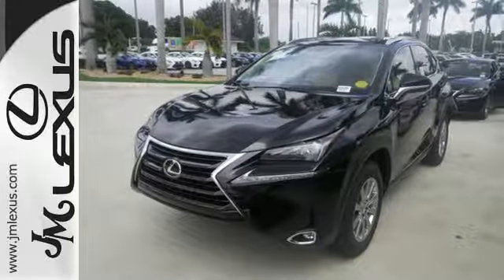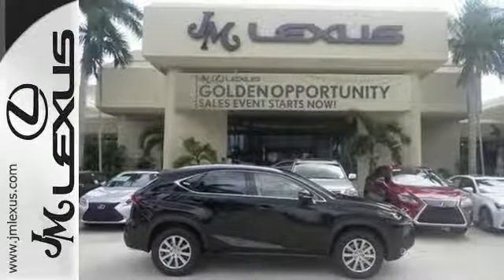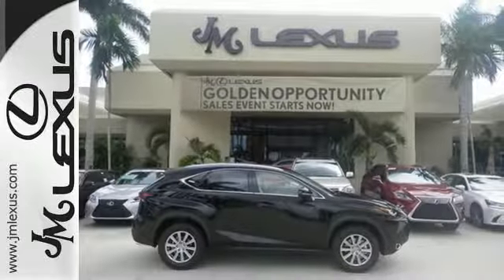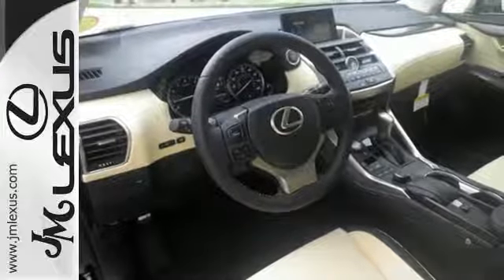Convenience is given with ample storage, cup holders, and power outlets, while the 60-40 split rear seat adds even more versatility. Modern conveniences include dual-zone climate control, power front seats, and smart access. Plus, you can get specific about how you like to drive with Lexus personalized settings.